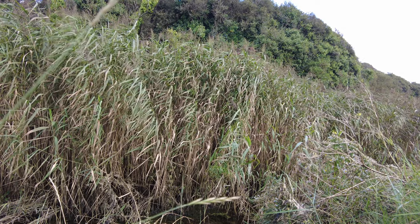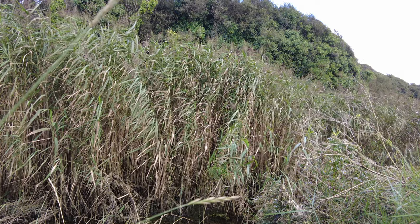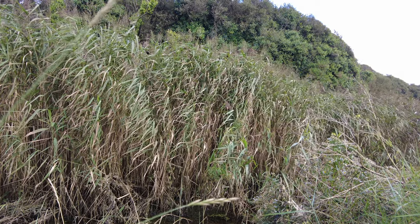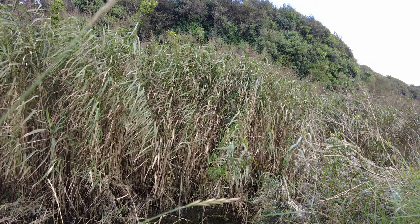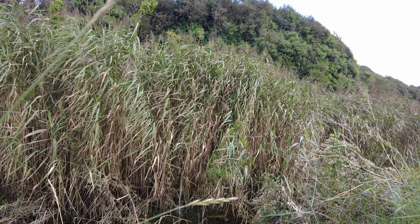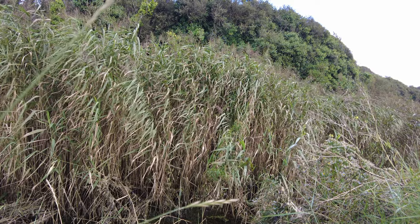I can hear a bird singing in the background. Yesterday I saw what I think was a grey wagtail. I can see that the hawthorn trees have got red berries on, and there's a lot of flowers on the ivy, so there's potentially things like warblers in there.